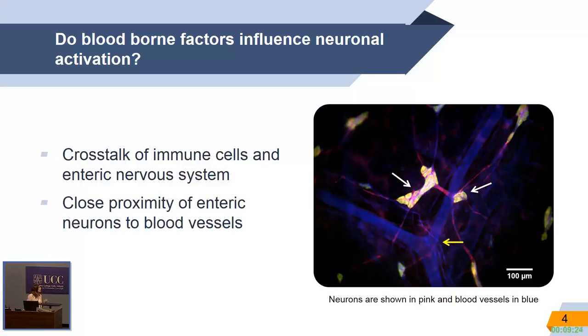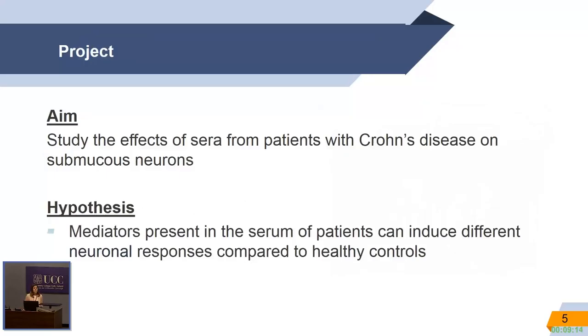Knowing the link between neurogenic inflammation, plasma extravasation, and vasodilation, we could ask the question: are there blood-borne factors influencing neuronal activation? So the aim of my study was to see whether sera from patients with Crohn's disease affect enteric neuronal activity. We hypothesized that there are mediators present in the serum of these patients that can induce different neuronal responses compared to healthy controls.